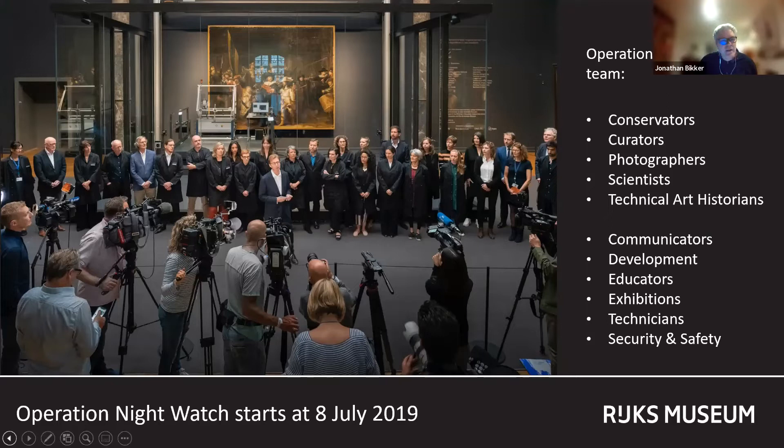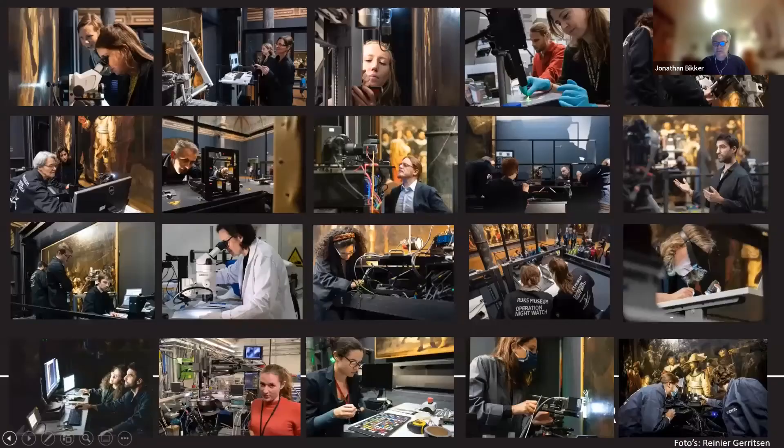In this photo here, I'm the good looking guy on the far right in the second row, and I don't know who that man in the center is. The work is carried out in front of the public inside a specially constructed glass box.